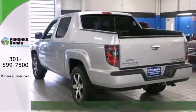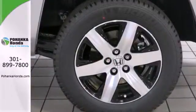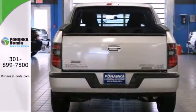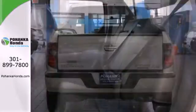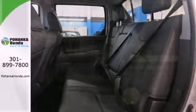The high output V6 engine and variable torque management 4-wheel drive system let you keep moving no matter the road conditions, while the traction control, multiple airbags, and 4-wheel independent suspension makes sure you're the safest you can be, while still offering unmatched comfort and stability.